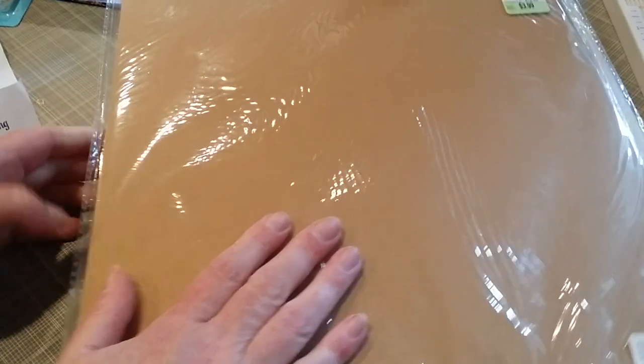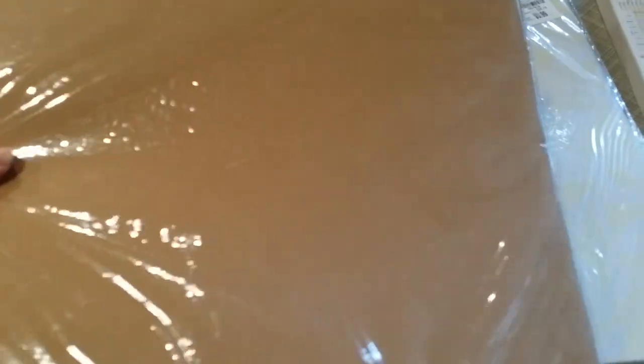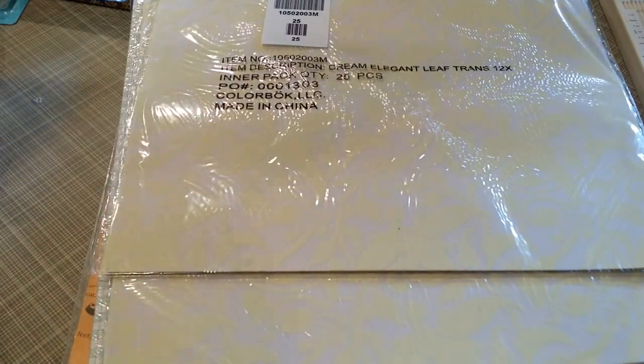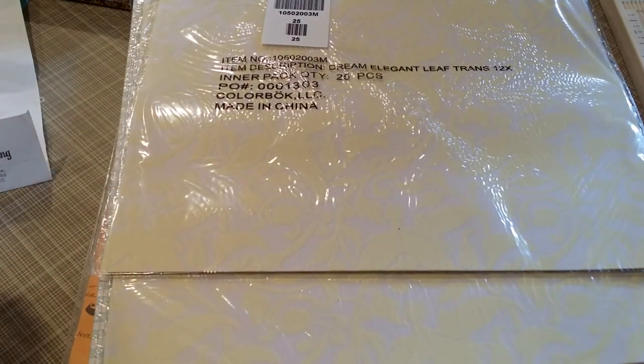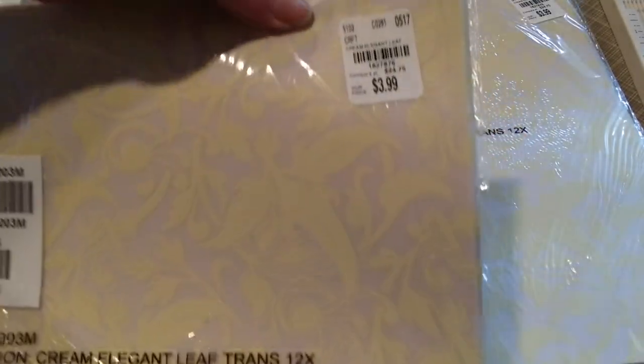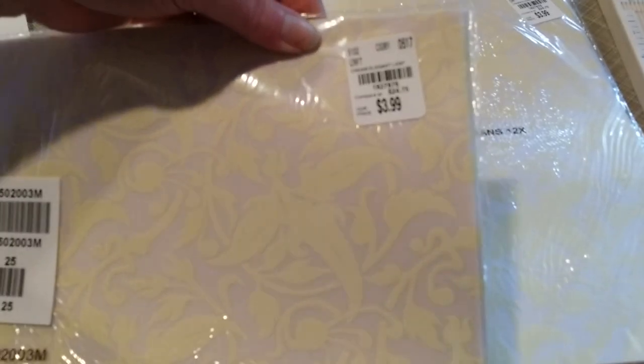That's quite a bit of paper. This is Tim Holtz 12 by 12 — there's the SKU number. I thought this would be nice to make spines for my journal. It feels a little thicker than my regular cardstock. Also, vellum — cream elegant leaf, 25 sheets. I picked up two packs. I love vellum!